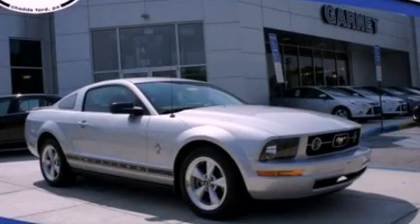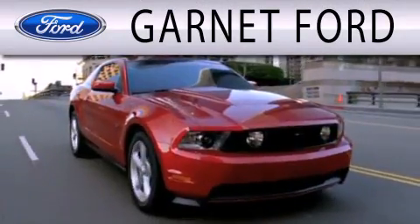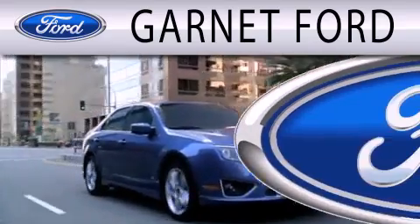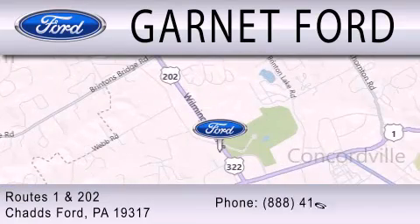We invite you to contact us today to learn more about this vehicle. Garnett Ford is dedicated to doing everything possible to ensure that the experience you have selecting your next vehicle is as pleasant as possible. We are located at Routes 1 and 202 in Chadds Ford.